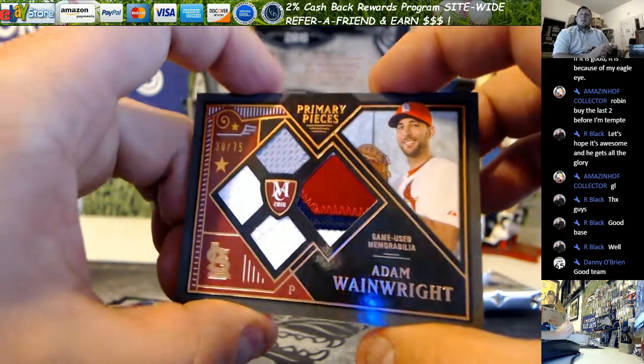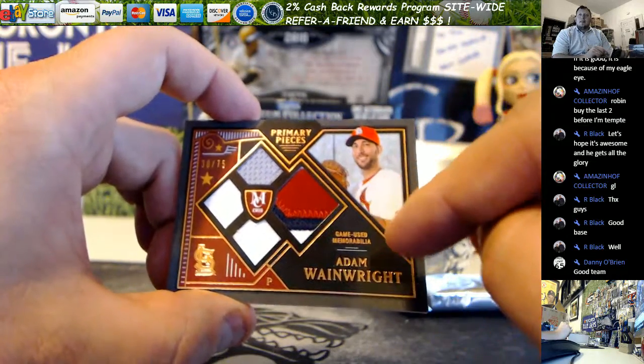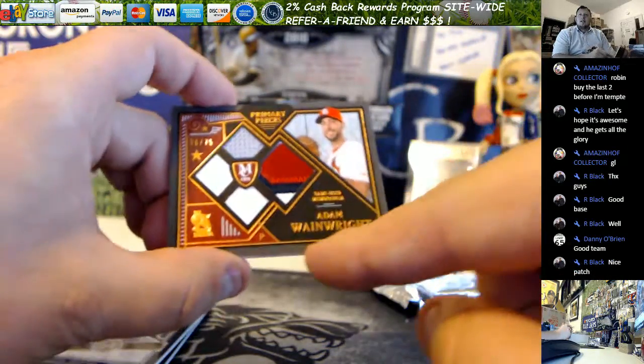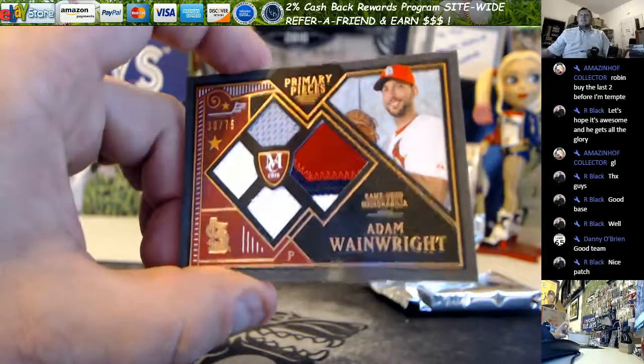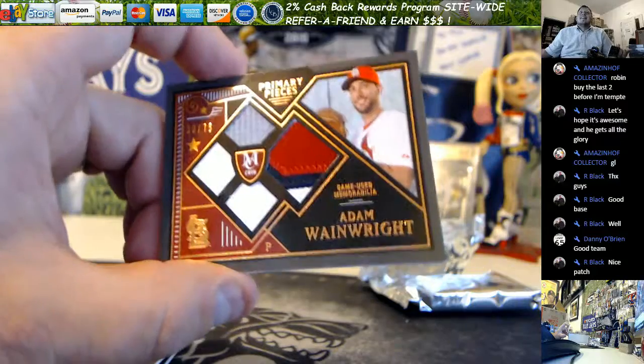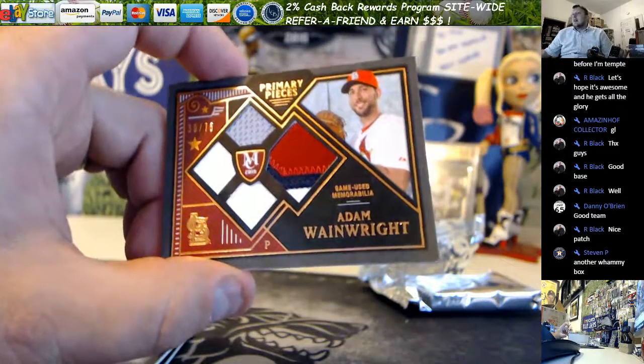And there you go Robin. You can just get a picture of Ozzy and stick it in this corner here, stick a sticker over there — and it's an Ozzy Smith out of 75. Alright Robin, thanks for getting in. Some more at LiveCaseBreak.com. This is Ron and I'm out.